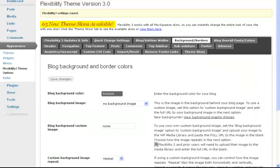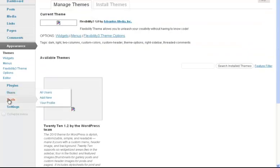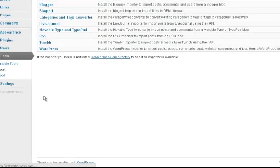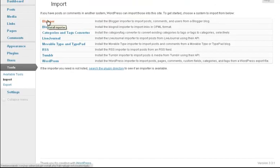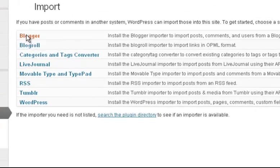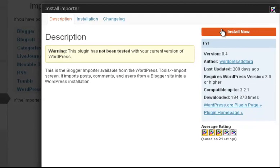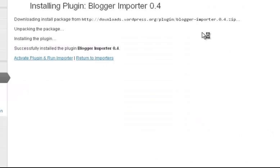So we're going to go over here — Tools, Import, Blogger — and we have to install a plugin. I haven't done this before so this is all new to me. Let's click this, and activate and run.